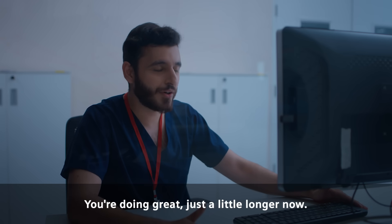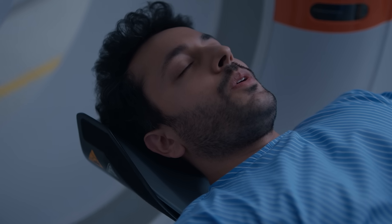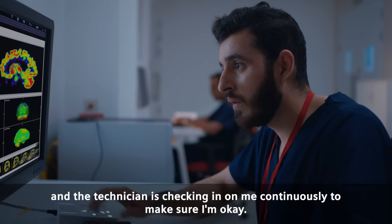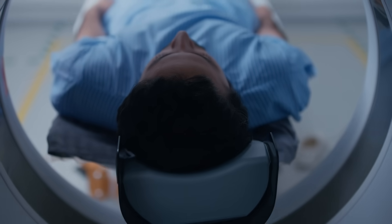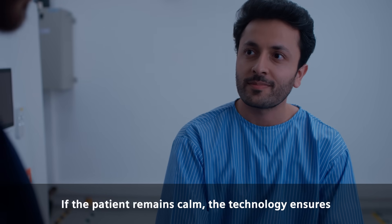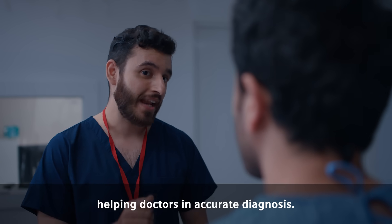You are doing great. Just a little longer now. Let me know if you need anything. Now I feel relaxed, and the technician is checking in on me continuously to make sure I am okay. See? Not so bad, right? You did great. If the patient remains calm, the technology ensures better and high quality imaging, helping doctors in accurate diagnosis.